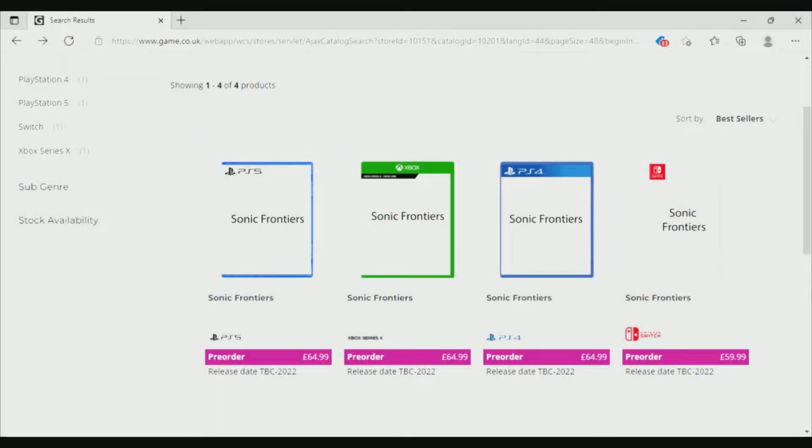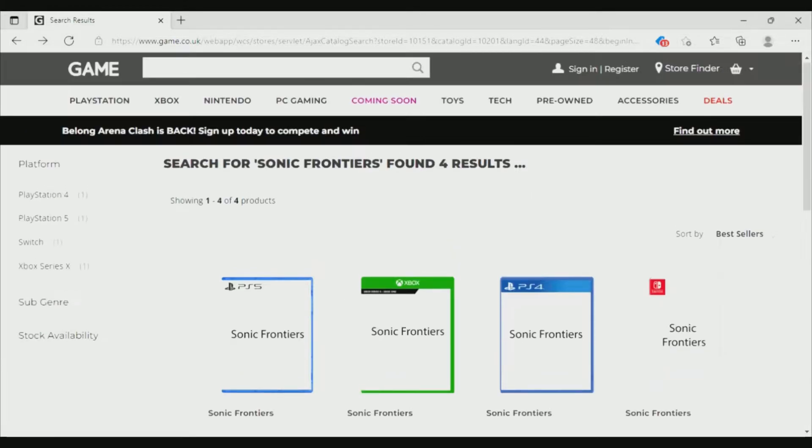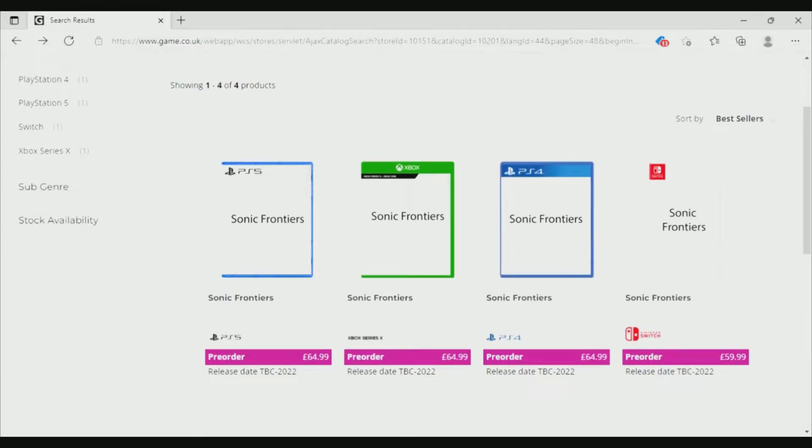If we go to this website right here, gameco.uk, you will find info on Sonic Frontiers pre-order info for PS5, Xbox, PS4, and Nintendo Switch. And this is actually really legit — it is legit.